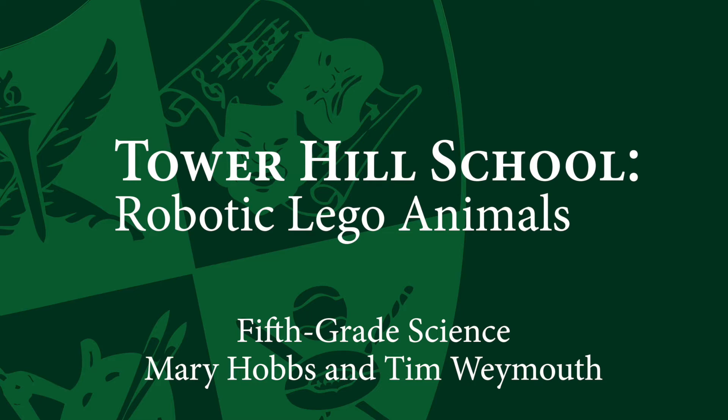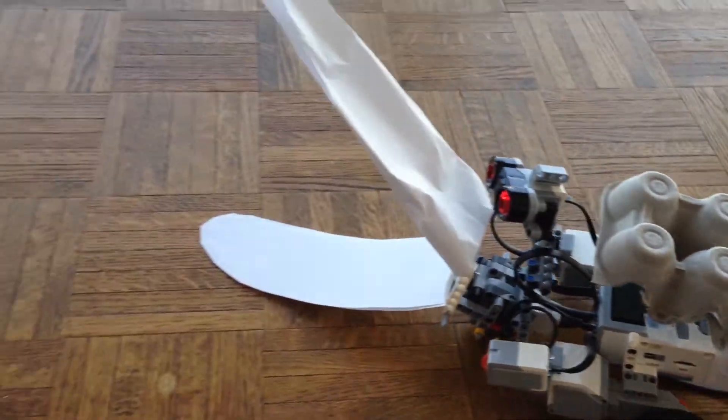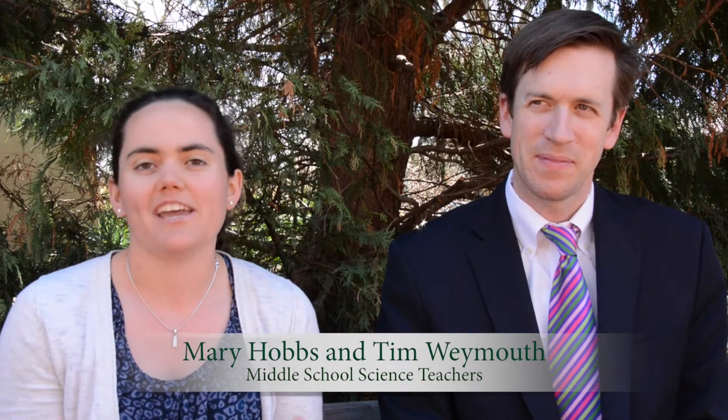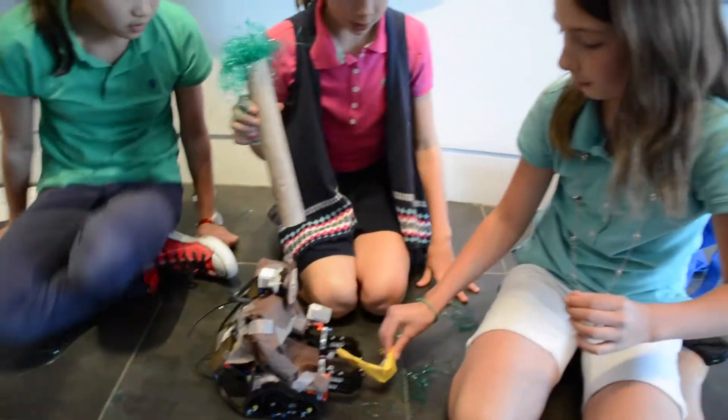We took a class this summer to learn how these robots worked, and so we started a little club at the beginning of the year. It kind of formed into a whole unit in fifth grade, and this Lego robotics project — the Robot Zoo — became our final project.